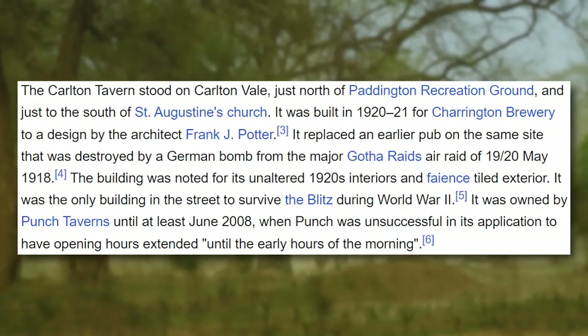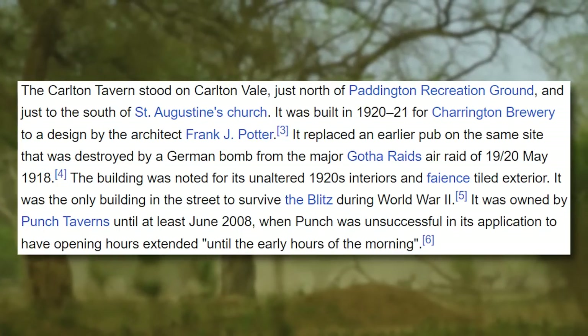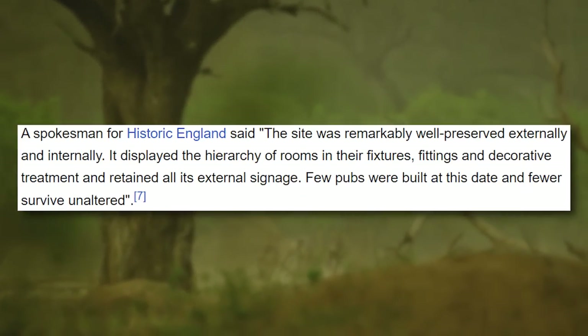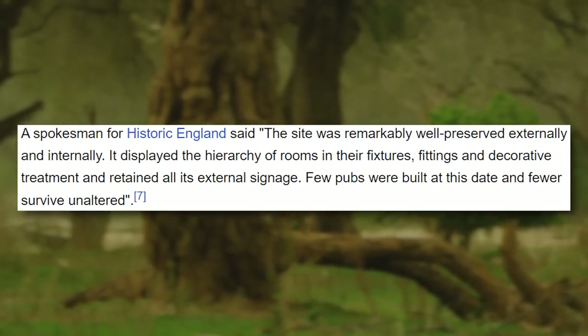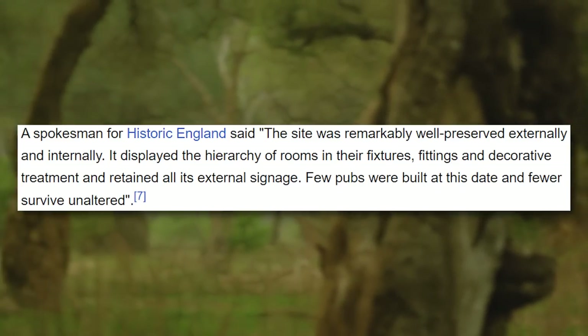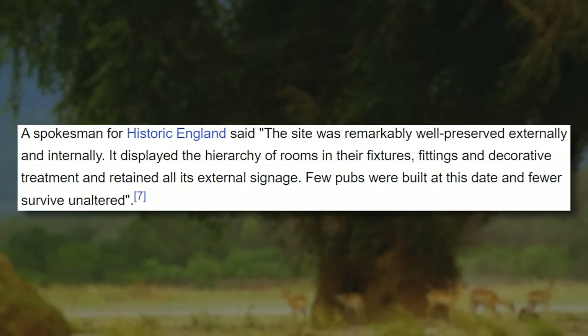It was the only building in the street to survive the Blitz during World War II. It was owned by Punch Taverns until at least June 2008, but Punch was unsuccessful in its application to have opening hours extended until the early hours of the morning. A spokesman for Historic England — a society that takes care of the history of England and notices buildings such as Carlton Tavern for their amazing history — said the site was remarkably well preserved externally and internally. It displayed the hierarchy of rooms in their fixtures, fittings and decorative treatment, and retained all its external signage. Few pubs were built at this date and fewer survive unaltered. As you can see, this is a pretty cool place with a lot of history.